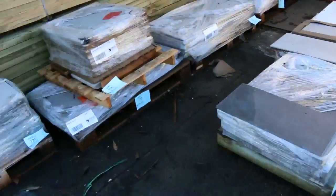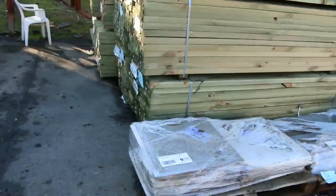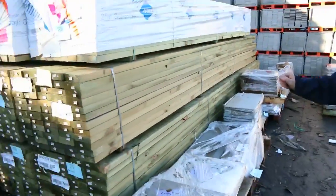Plenty more tiles — they just keep coming — so heaps of tiles. These are priced to clear, so they'll be going for whatever they go for.